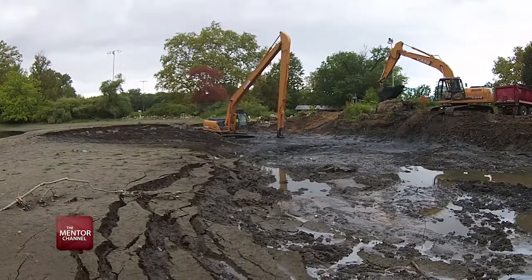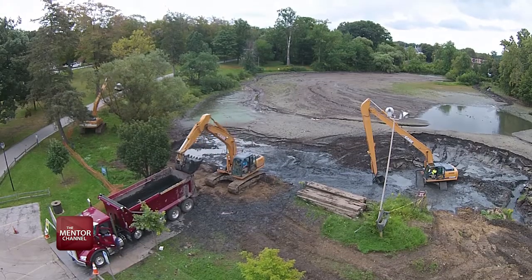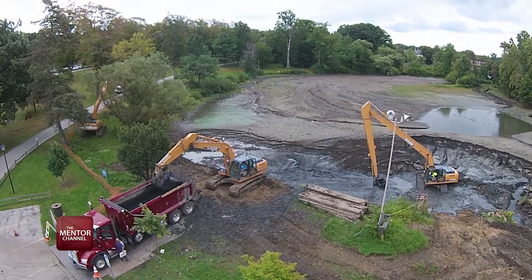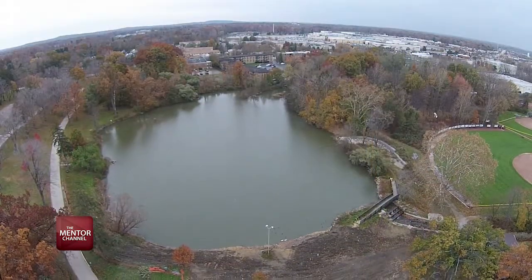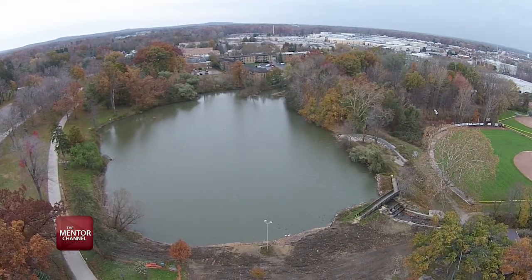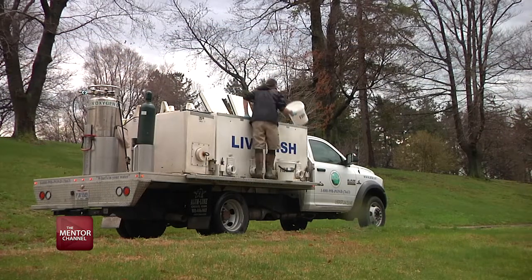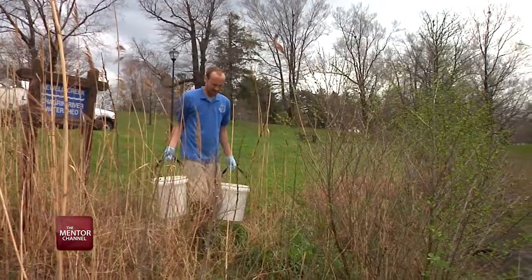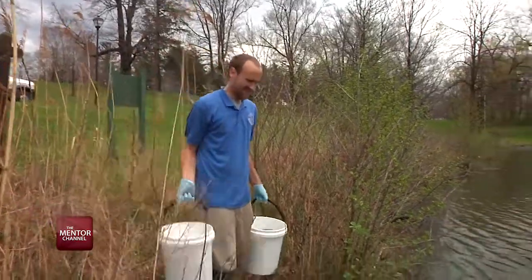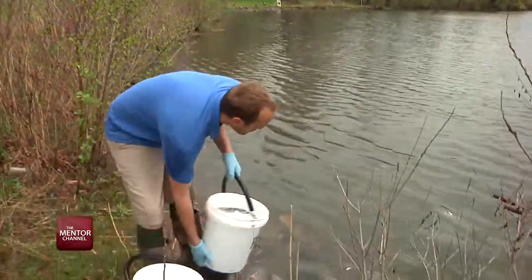The Garfield Park Pond restoration project is just about complete. Last summer the pond was drained and the silt accumulated over the years was removed to restore the pond to a depth of five feet. One of the final steps to revitalizing the three and a half acre pond was to stock the popular summer fishing spot with a variety of fish to ensure a healthy ecosystem and enhance recreational fishing. Today we were putting some fish into Garfield Pond after it has been dredged.